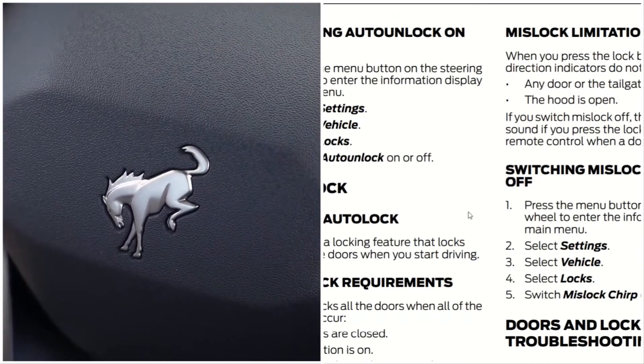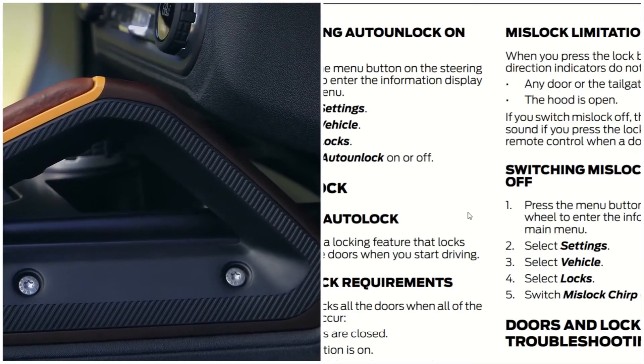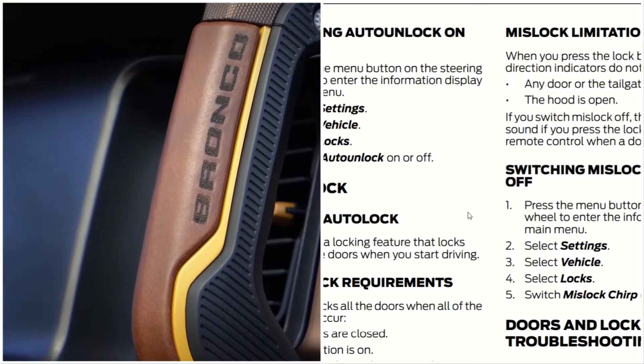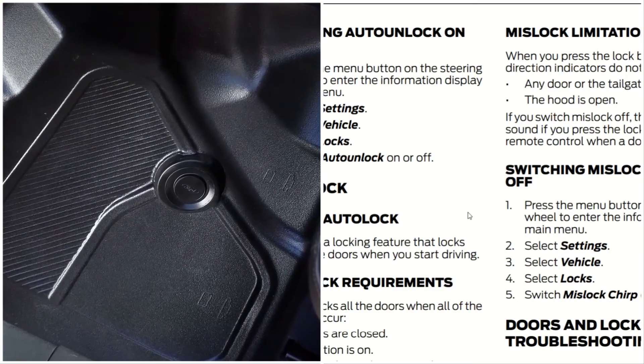Switching auto unlock on and off: press the menu button on the steering wheel to enter the information display menu, select Settings, select Vehicle, select Locks, then switch auto unlock on or off.